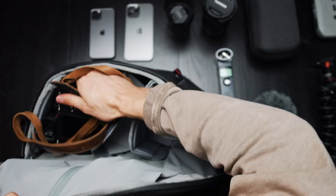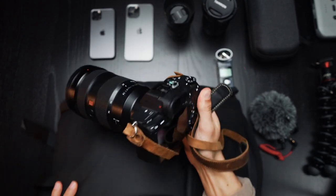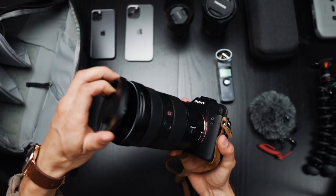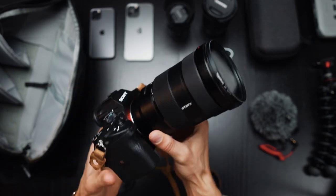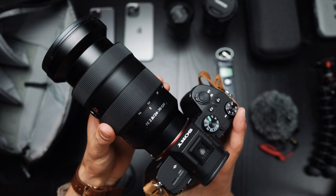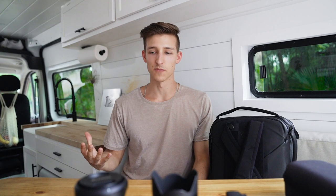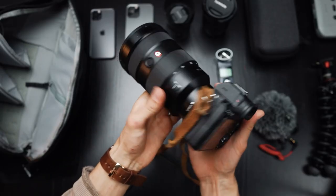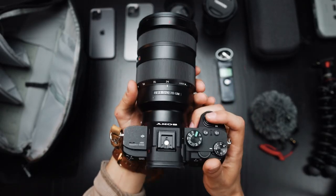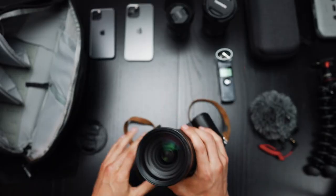The bottom pouch is where I keep my camera — I can just fling it to the side and it's super easy to pull out. It takes up the whole bottom compartment with my 24-70 G Master lens on it. The camera I've been using for the last two years is the Sony A7 III. It shoots video incredibly, takes amazing photos, has great autofocus, and is super affordable compared to other cameras — a great all-around camera.